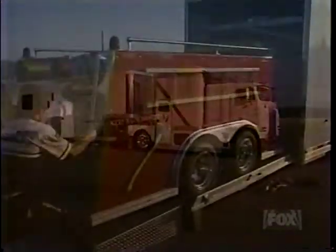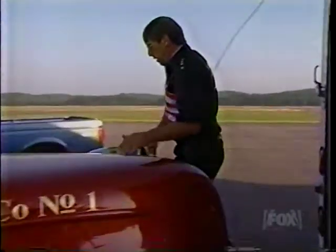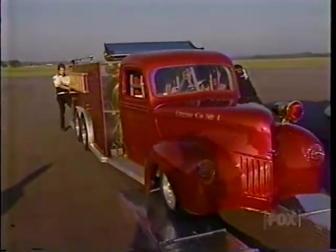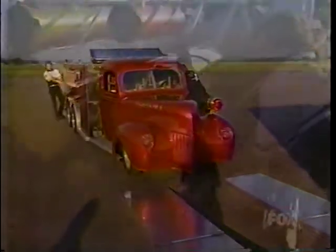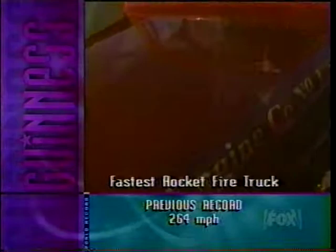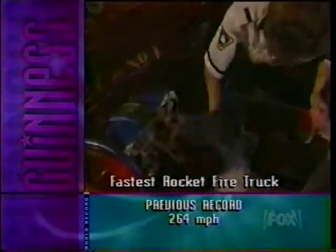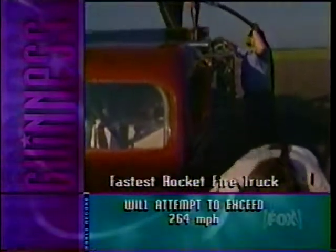June 20th, 1998, at an airstrip in Hamilton, Ontario, Canada. Speed demon Tom Seidel is preparing to push his jet-powered fire truck towards a new Guinness record — the fastest thrust-driven heavy truck on earth. The old record Tom wants to smash: 264 miles an hour.